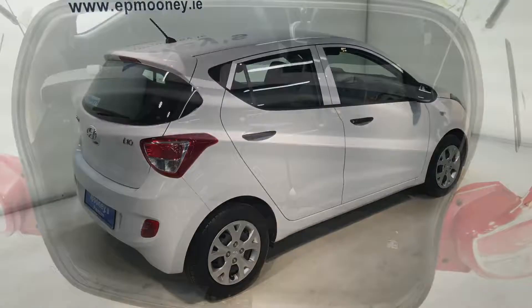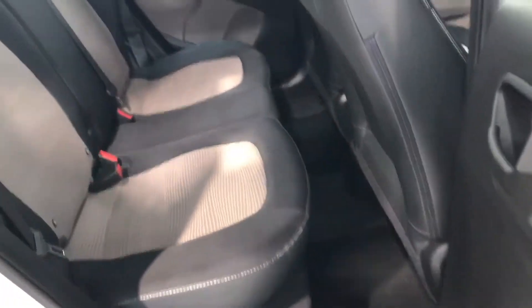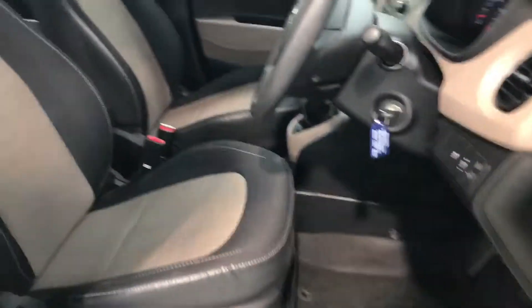This is the polar white colour. The car is the classic model, and as you can see it has nice beige and black cloth seats.